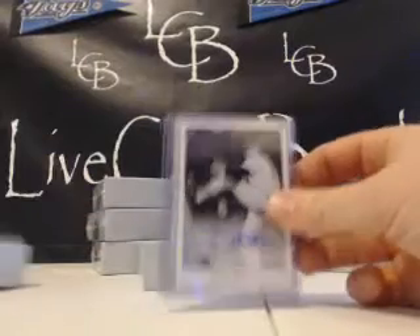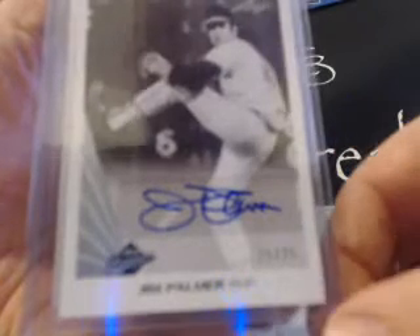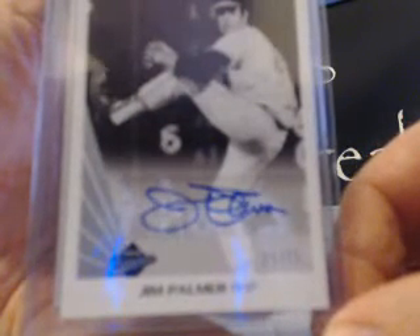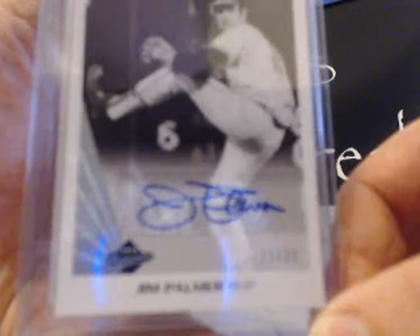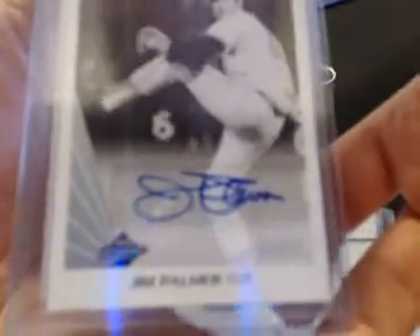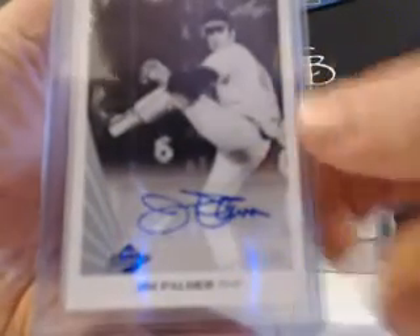Alright, here are your two autos. First up, Jim Palmer — nice start, 25 out of 25. Last name should be Lee, not Gordon though.